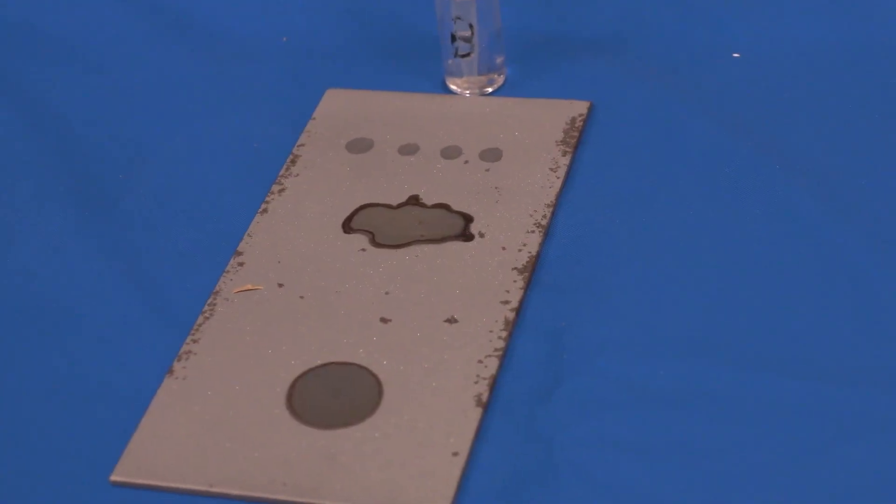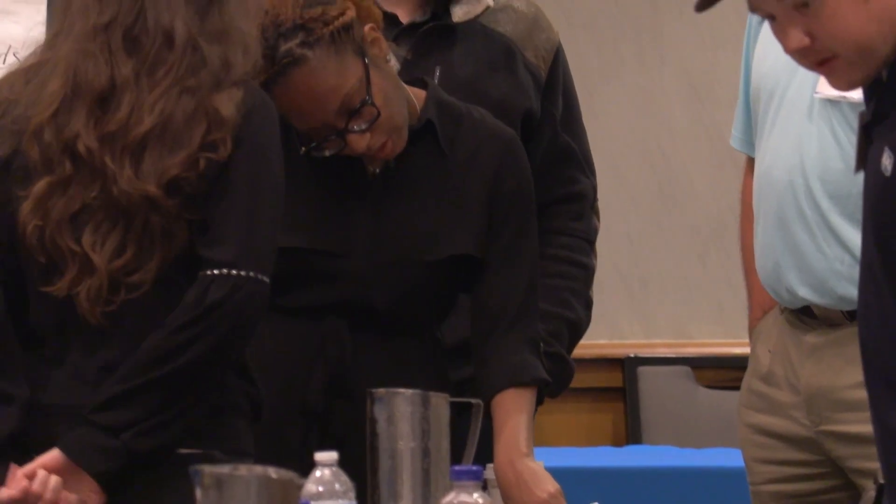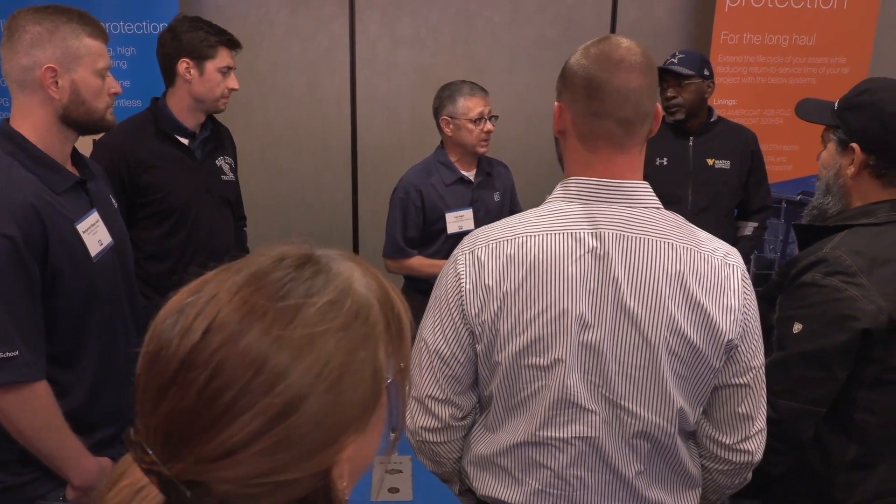We also did a corrosion experiment. We didn't just sit at a table for eight hours — we got to get up, we got to interact with other people in the course, and also had personal interaction with the instructors.